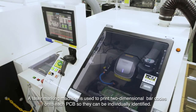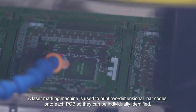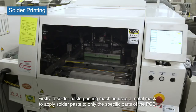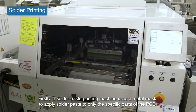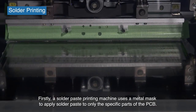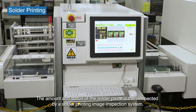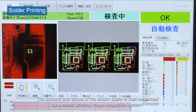A laser marking machine is used to print two-dimensional barcodes onto each PCB so they can be individually identified. Firstly, a solder paste printing machine uses a metal mask to apply solder paste to only the specific parts of the PCB. The amount and status of the solder paste is then inspected by a solder printing image inspection system.